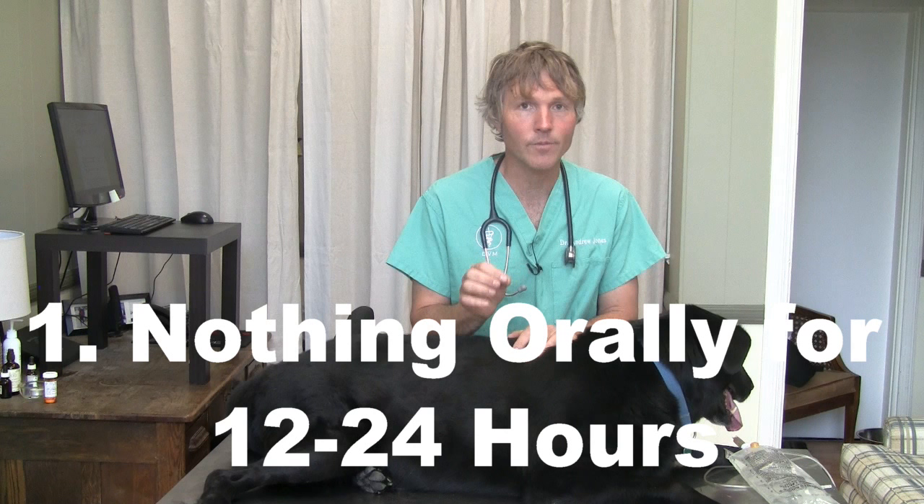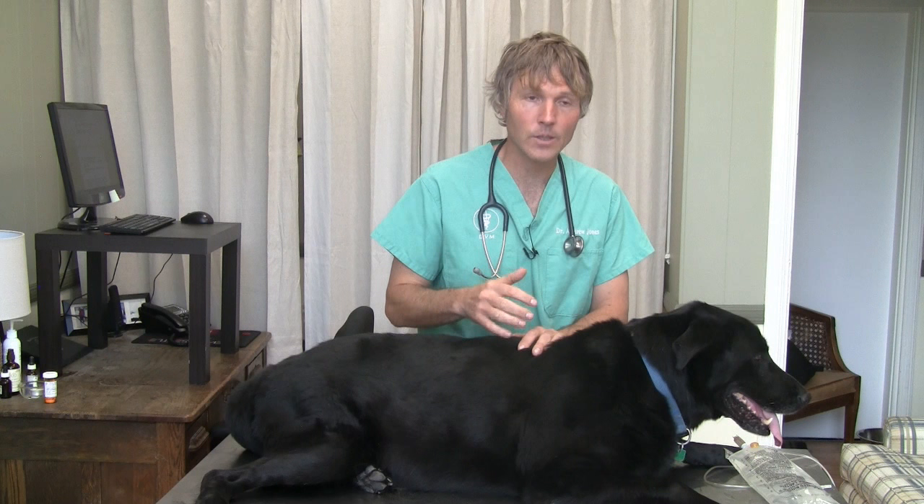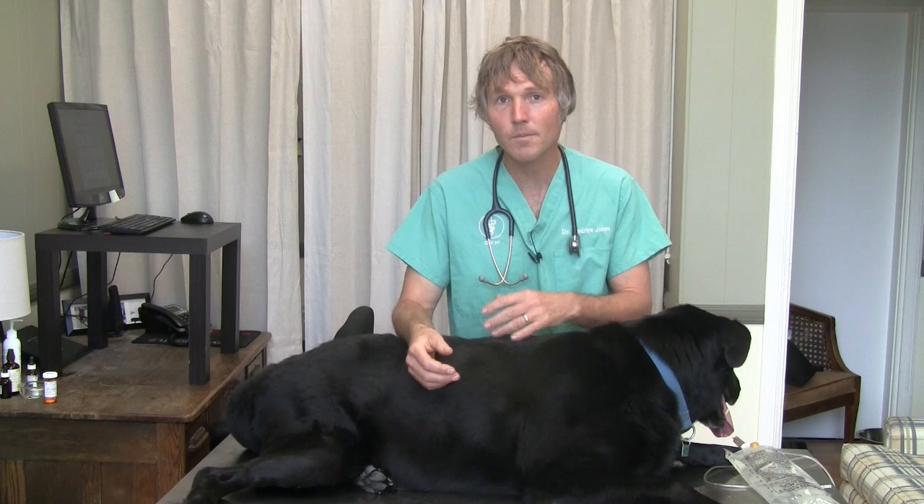The first point is nothing orally for 12 to 24 hours — it's called NPO. We need to rest that pancreas, so you're not giving your dog anything orally as far as food or water. Minimum 12 hours, because we know that as soon as anything hits that upper small intestine — the duodenum — it re-stimulates the pancreas, keeps it additionally inflamed, releases more digestive enzymes, and you get more of that abdominal pain and vomiting. So that's the first big key point.